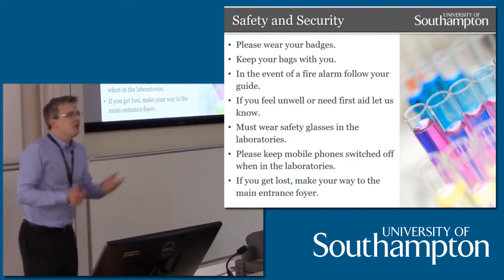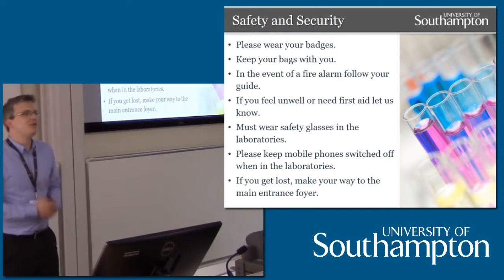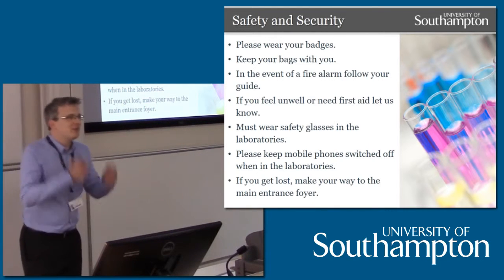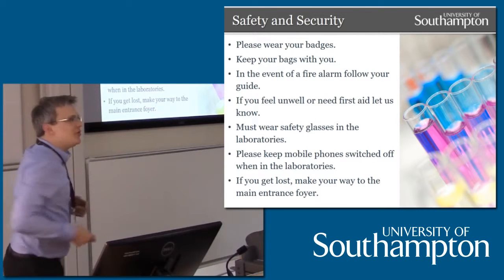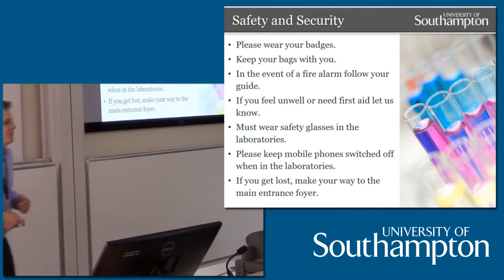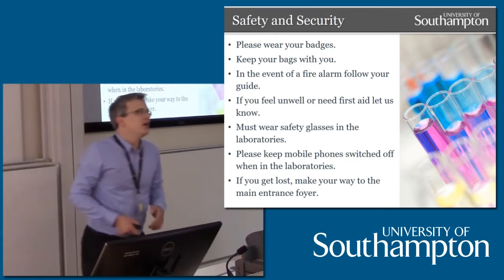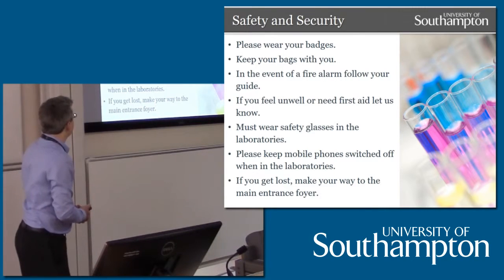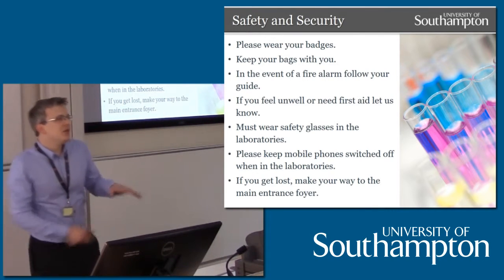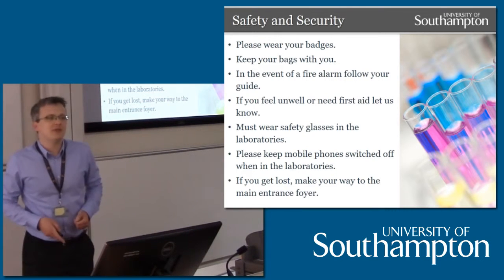For all parents and guests, we are loaning you some safety specs to wear today. For all applicants, we'll be getting you a must-free pair branded Southampton — please feel free to wear them wherever you like, and we'll be asking you to wear those in the laboratories at all times. Try to keep your mobile phones switched off in the labs as well, because they're working labs — there'll be students and staff. And if you do get lost, please try to make your way back to the main entrance area, and we'll direct you to the right place.